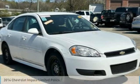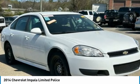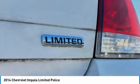To show you the 2014 Impala. The Impala has been one of America's favorites for over 50 years. Enough said.